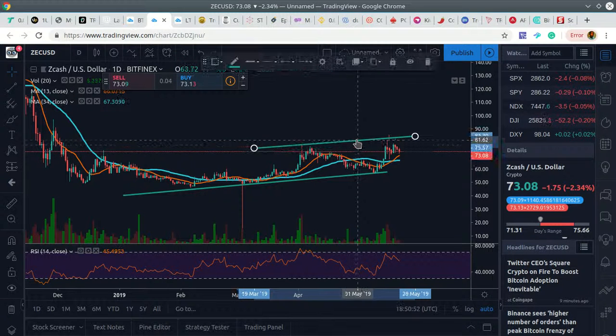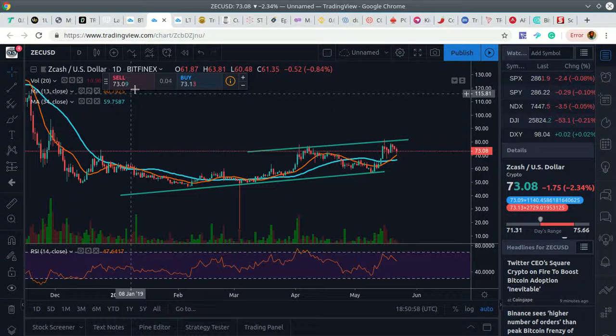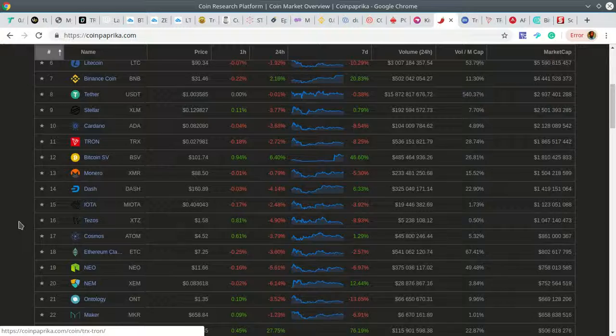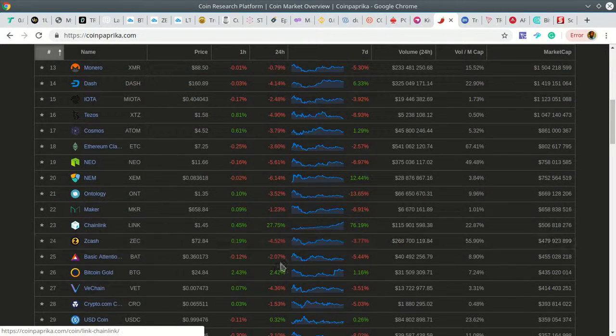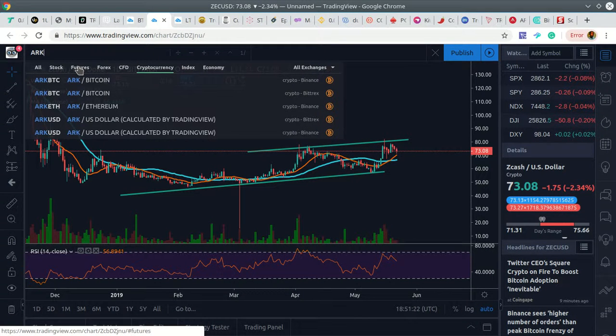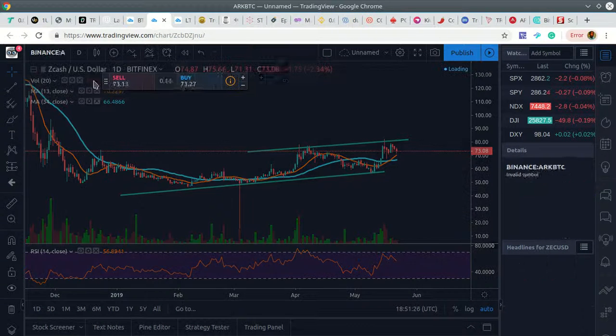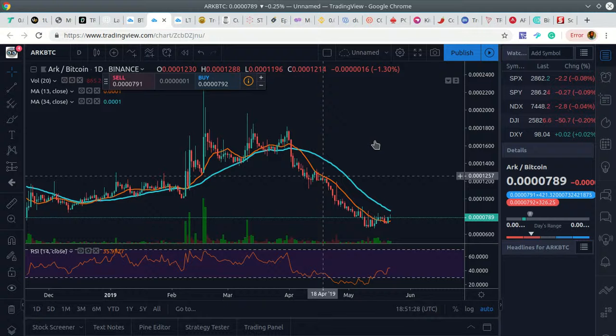The trend is definitely there. Zcash is one of those solid plays — it's been around for a while, it's on a lot of exchanges, and although it's not in the top 10, it's highly rated. Zcash is sitting at number 24 in market cap, but definitely a solid play. Now there's one coin I'm very interested in and planning to buy tonight — that's ARK.